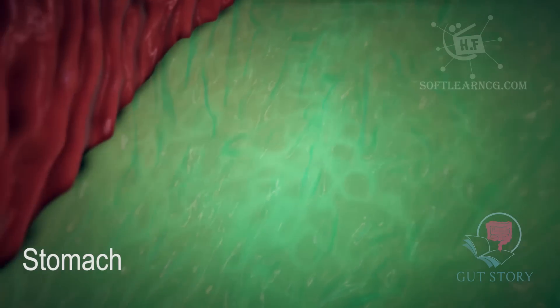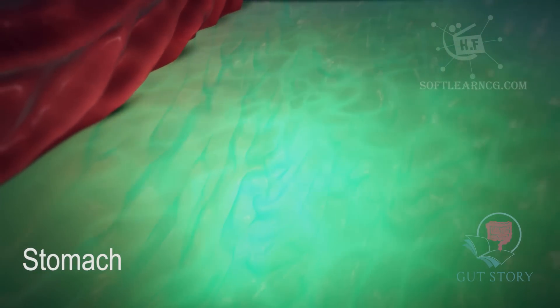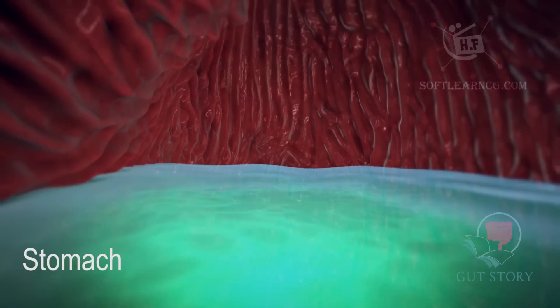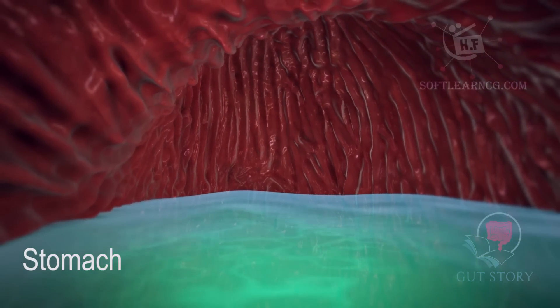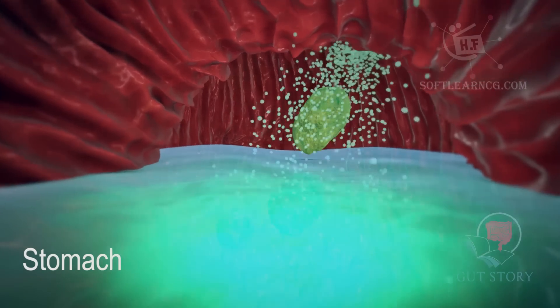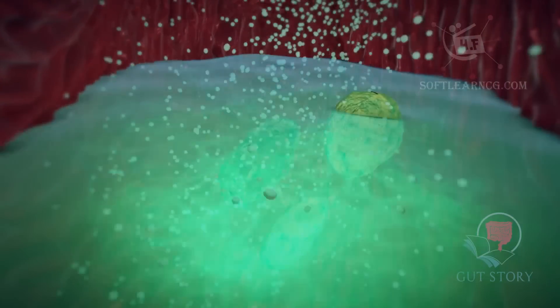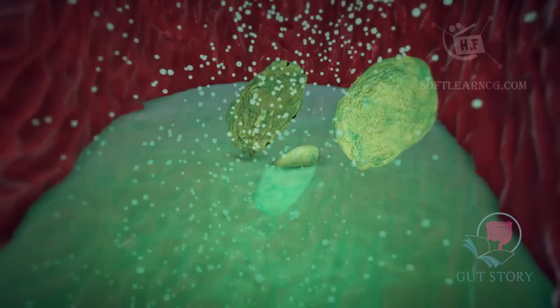The stomach is a J-shaped moving container full of acid. The folds of the stomach that we can see here are called rugae. As the food bolus arrives in the stomach, it causes the stomach to stretch and a lot of enzymes and acid are produced. These help to break down or digest food.